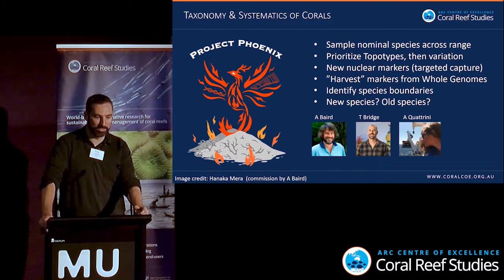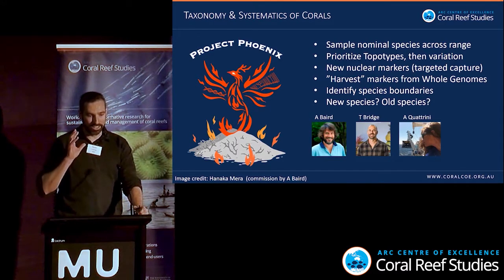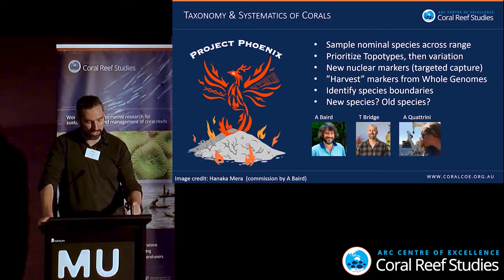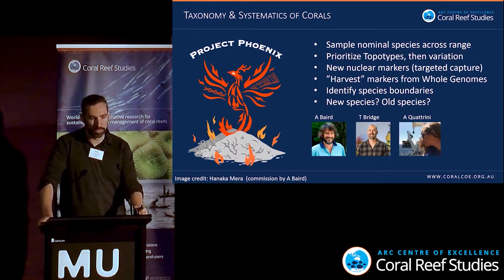Welcome to Project Phoenix — rising from the ashes of old coral taxonomy. This is part of my PhD work, collaborated with Andrew Baird, Tom Bridge, and Andrea Quattrini. We are prioritizing sampling nominal species across the range, prioritizing topotype specimens — basically a specimen that looks exactly like the holotype from the holotype location — and then looking at variations within that as well. We're targeting new nuclear markers using targeted capture.